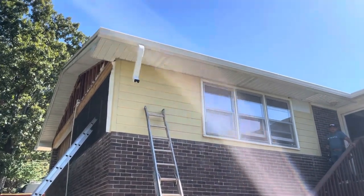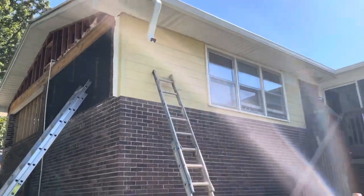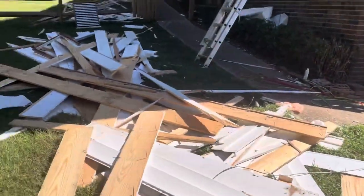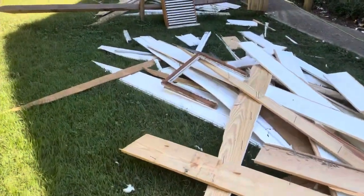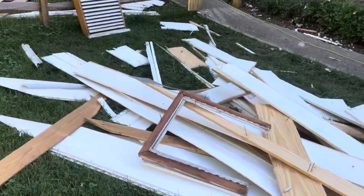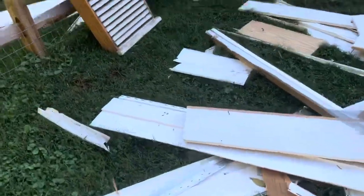Today is the 5th of October. The guys have come out and they're starting to do siding — they've torn off all the old vinyl, and underneath that was pine boards, which is crazy. Look at how thick those boards are. I'm going to see if I can keep some of that, because that is crazy how thick those things are.